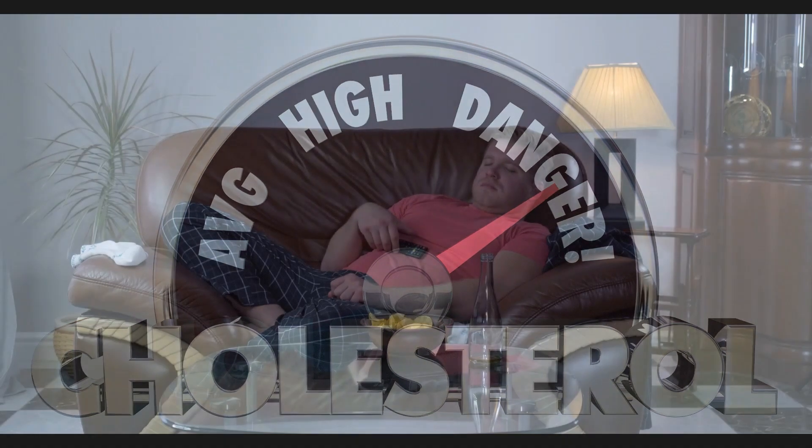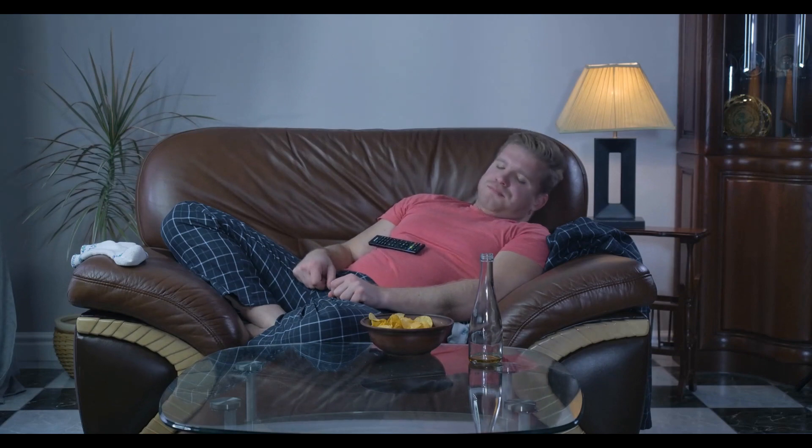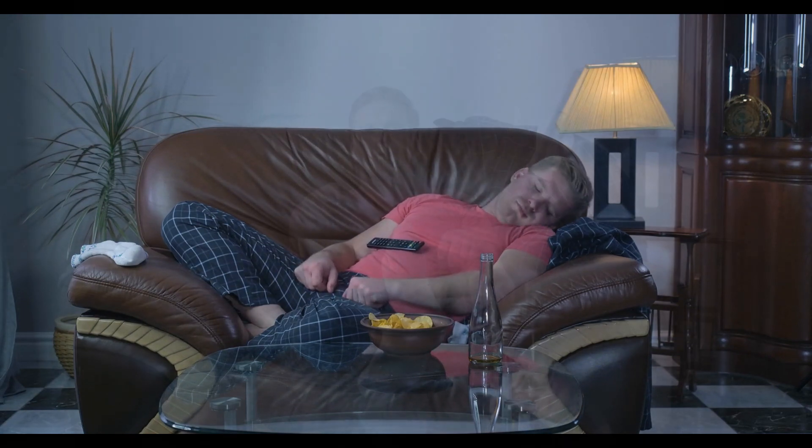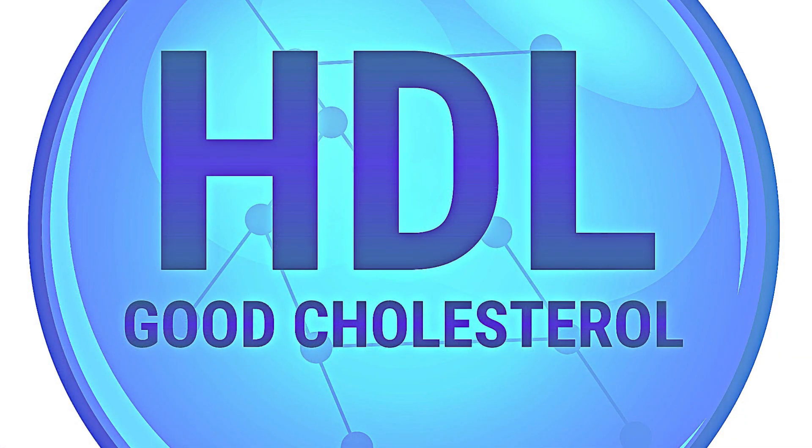Number three: lack of physical activity. Studies from the American Heart Association and the New England Journal of Medicine have consistently shown that a lack of physical activity is strongly associated with increased LDL cholesterol levels. Lack of regular physical activity leads to a decrease in HDL, the good cholesterol, which helps to remove LDL cholesterol from the bloodstream.